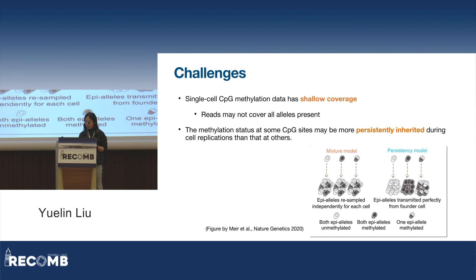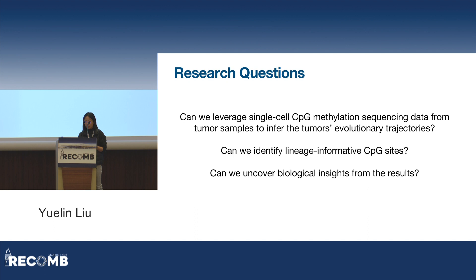For our purpose of constructing tumor lineage trees using methylation as features, it is intuitive that only sites of the persistency model could harbor lineage-informative changes in methylation status, while those of the mixture model add noise at best. So with these challenges in mind, we pose our research questions: Can we leverage single-cell methylation data to infer tumor evolution trajectories? Can we identify CPG sites that are lineage-informative? And can we uncover biological insights from these results?